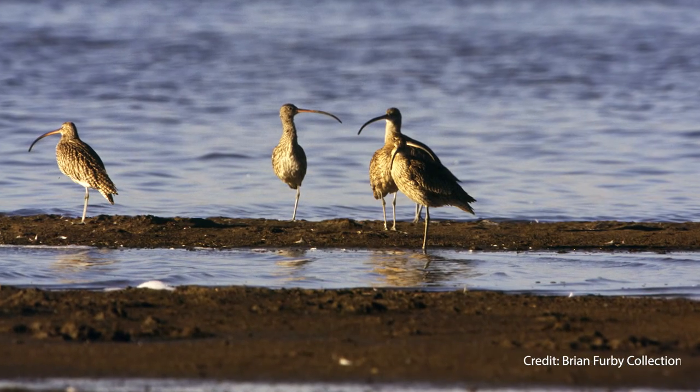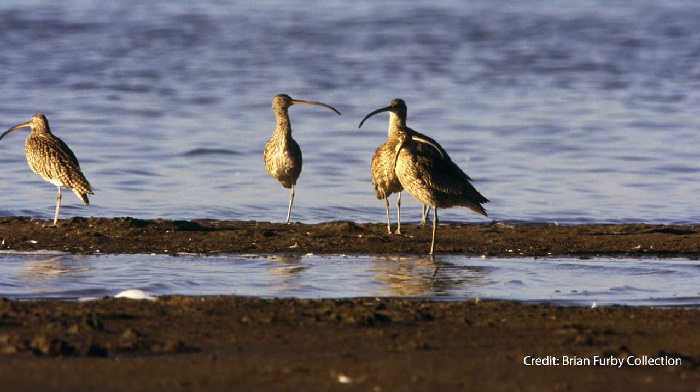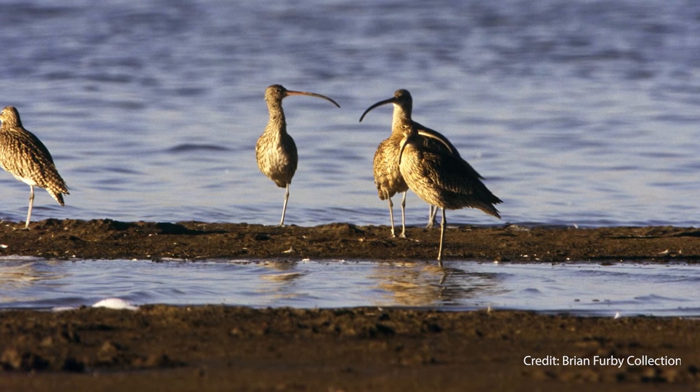During its migration, the internal organ systems that it won't be using — such as the reproductive systems — shrivel up into almost nothing, and then they grow back again when it gets to the breeding grounds.